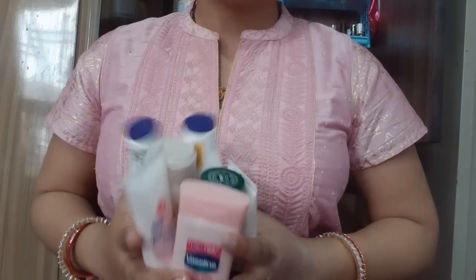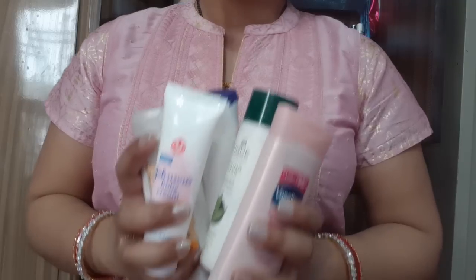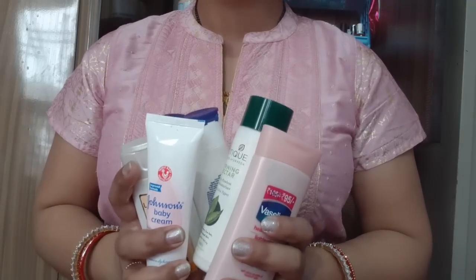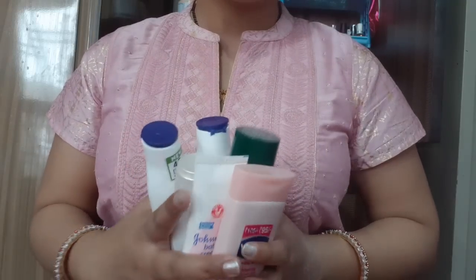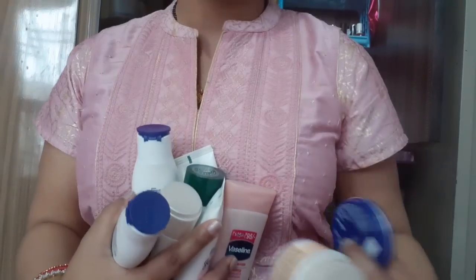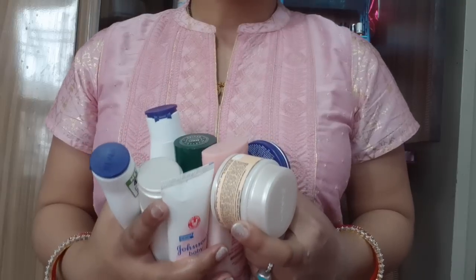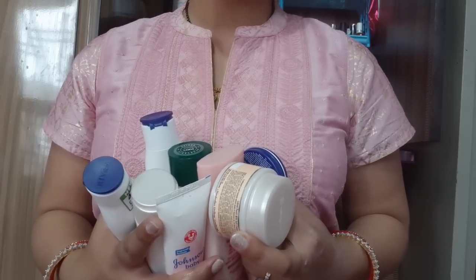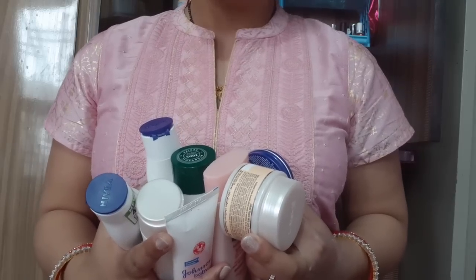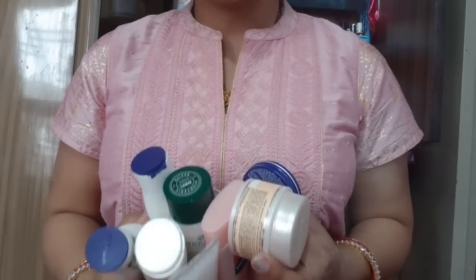If you like this video, please like, comment, share, and subscribe to my channel Rara. I have told you about all these moisturizers so that you don't waste your time. You should try these and tell me how you feel about my video. I will see you in the next video — choose your skin type and try accordingly. Thank you so much!